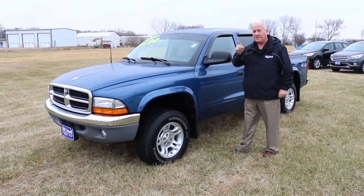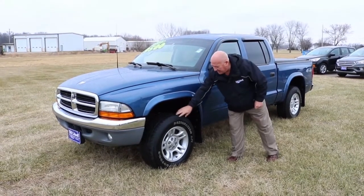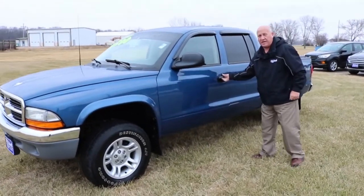Yes, you heard me right — 79,000 miles. The paint on this thing just pops out at you. The tires are 16-inch aluminum with plenty of rubber on them, and it's got mud flaps. This vehicle has been well taken care of.